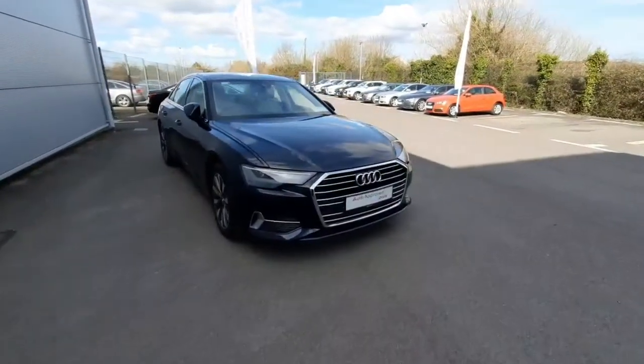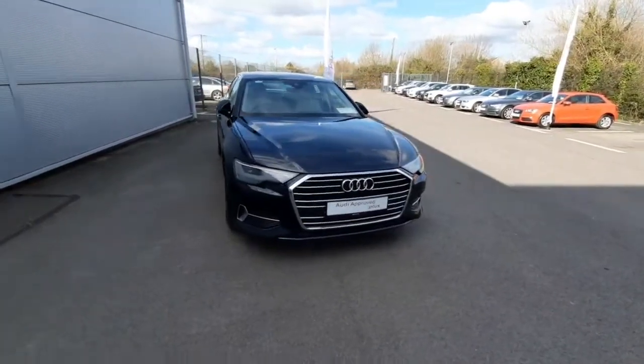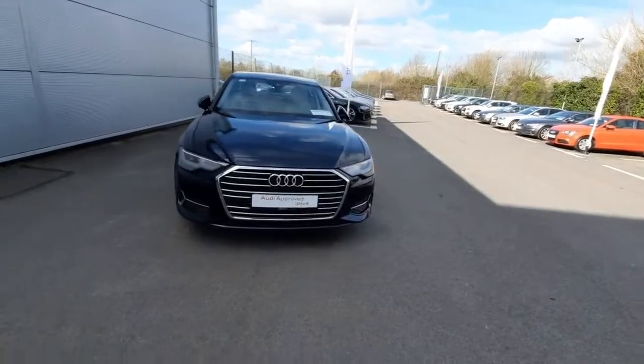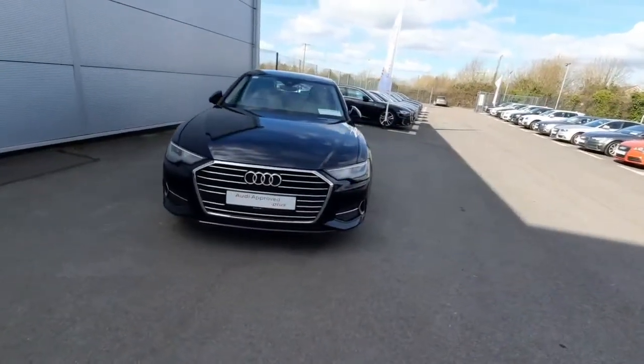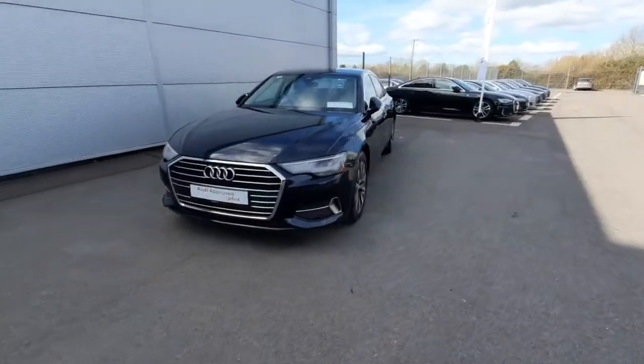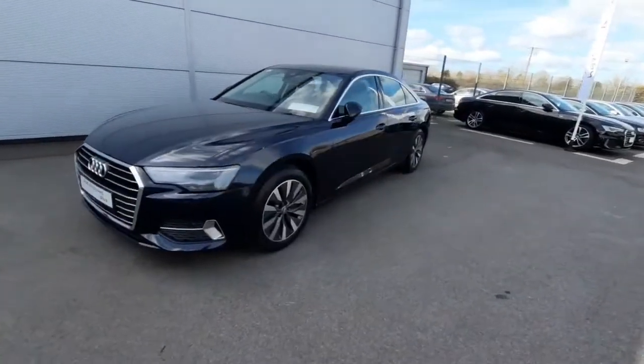Hello, Andrew here from Audi Drogheda, your proof online car sales. Today we're showing off our beautiful A6 2-litre TDI, which comes with 204 brake horsepower. The car is an SE edition, first registered in 2019, and it also has the S-tronic gearbox.